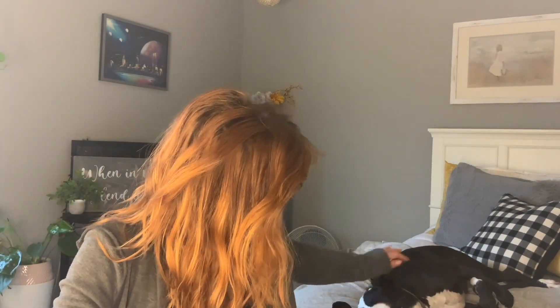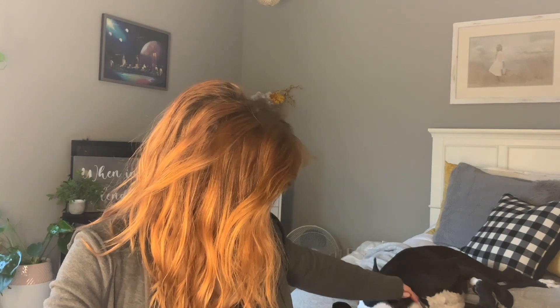Hello, piggy piggy. You having a nice nap? Okay, you keep napping.